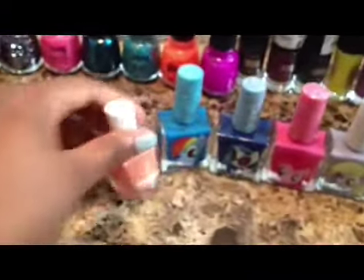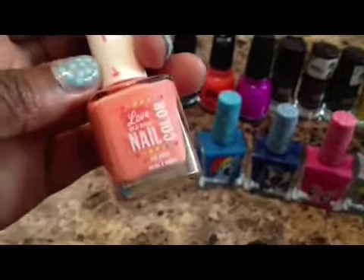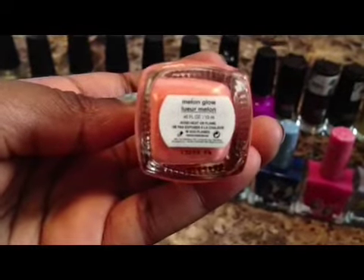And then I bought this one because I just like the peachy color — it's from Old Navy. And the name on this one is Melon Glow.